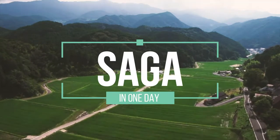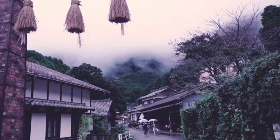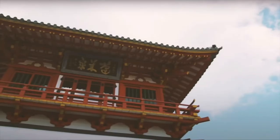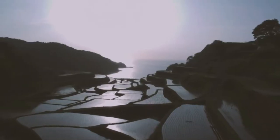Welcome to Saga Prefecture. Saga is best known for its historic pottery village, particularly Arita Porcelain Village, restorative onsens, and beautiful rice terraces.